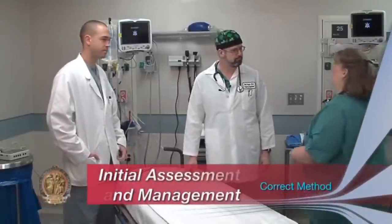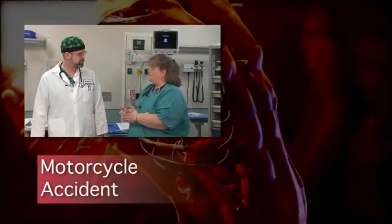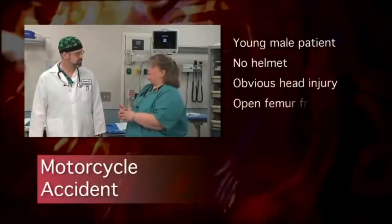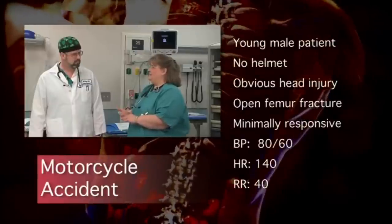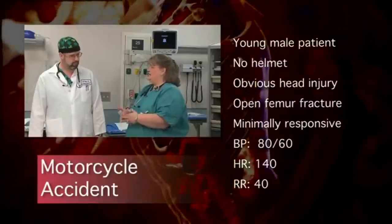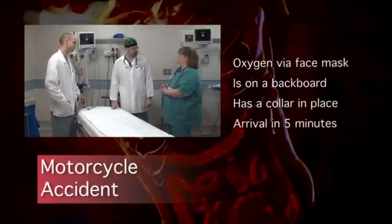Dr. Boyer, hi Kendra, what's up? I just got off the radio with EMS. They're on their way in right now with a 24-year-old motorcyclist involved in a down-and-under with a tractor trailer. He was unhelmeted. Right now he's got some unstable vital signs: BP is 80 over 60, heart rate's in the 140s, and he's breathing about 40 times a minute with some really noisy respirations.